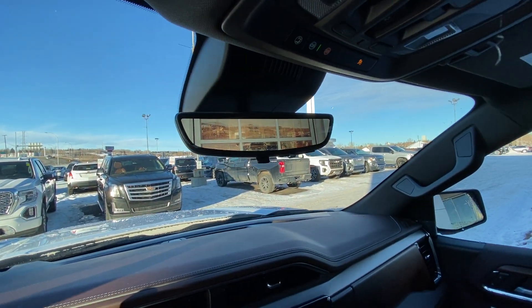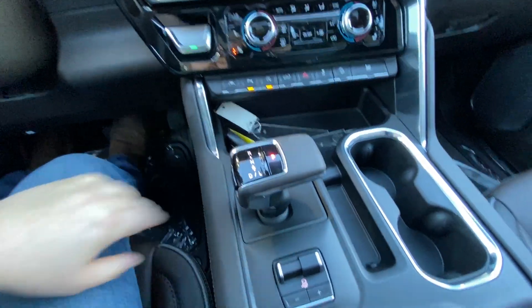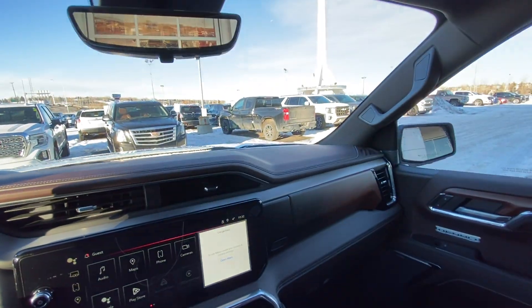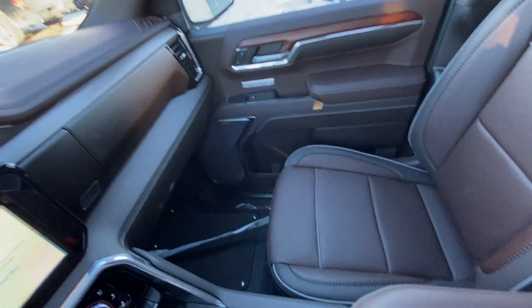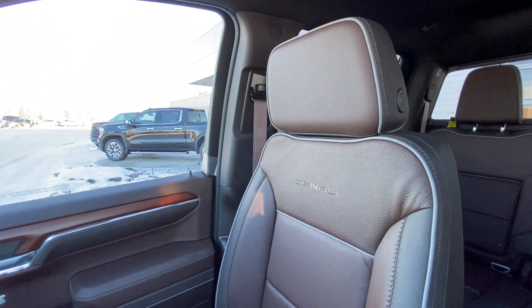We do have the camera system in the rear view mirror, parking sensors, auto stop start, the automatic shifter knob, integrated trailer braking, and the beautiful Denali wood trim finish interior with Bose audio and leather heated and ventilated Sierra Denali seating up front.